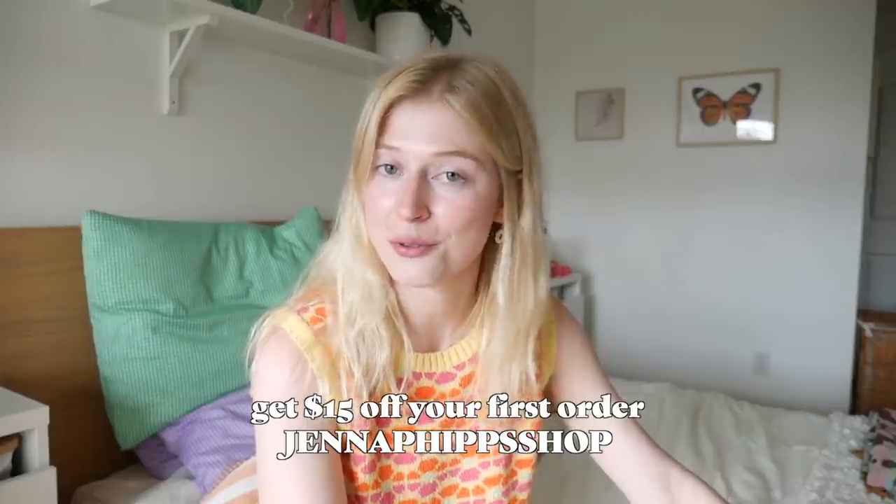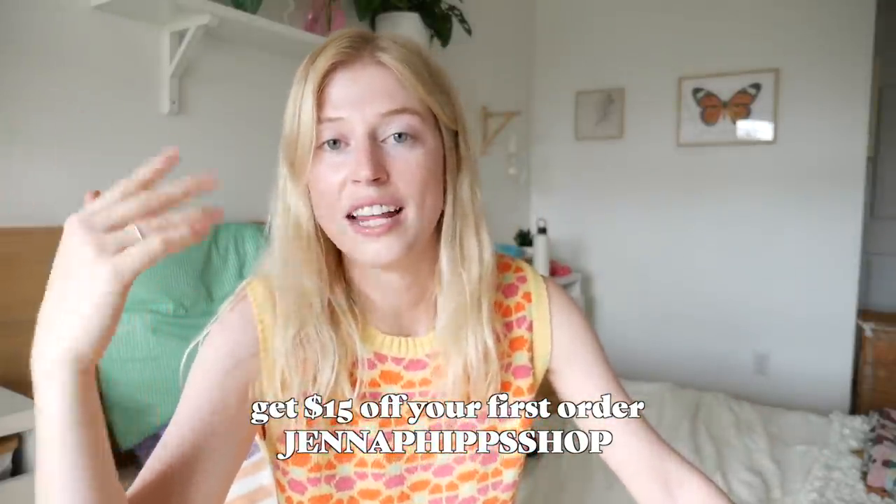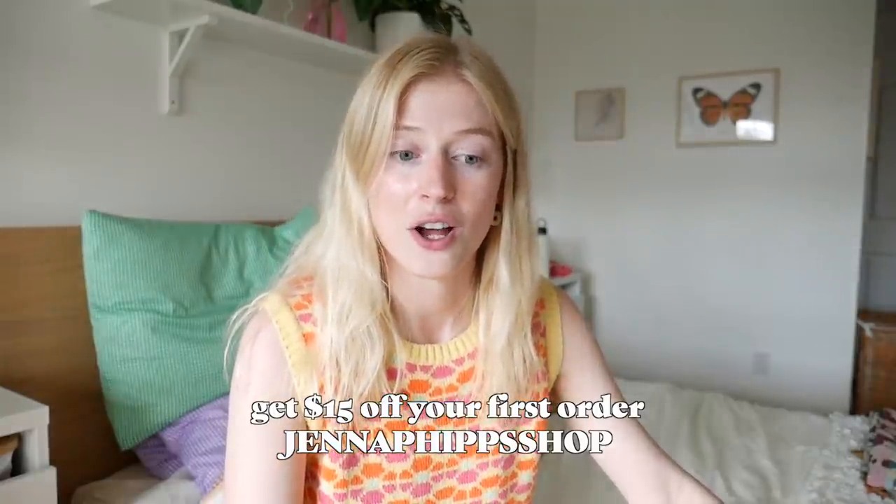Selling on Poshmark is super easy. Once you have an account, all you have to do is take some photos, add a little description, set your price, and then you can just list it. If you haven't had a Poshmark account before, I have a coupon code for you guys — if you want to get $15 off your first order, use my coupon code Jenna Phipps Shop, which is also my closet name, and you'll get $15 off your first purchase. Don't forget to check out my closet where a ton of the items I'm getting rid of today will already be listed.